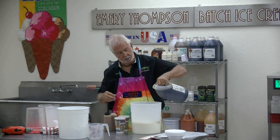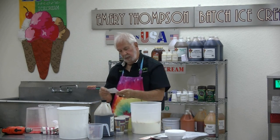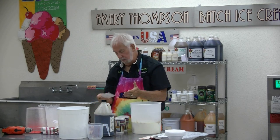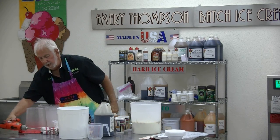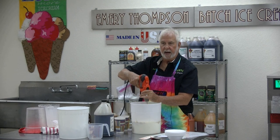We'll throw in a little vanilla — it's always, always a little vanilla. And we'll want to mix this up a little bit because it'll just make a smoother product.